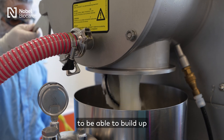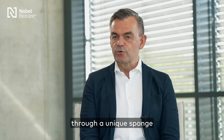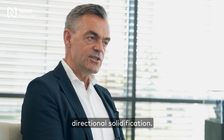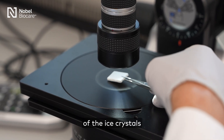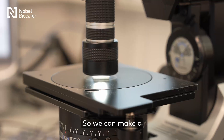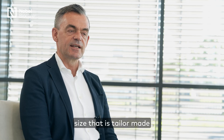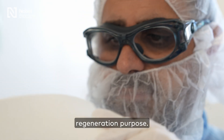For Mucogaine, we want to be able to build up tissue, so we need a thicker product. We make it through a unique sponge manufacturing process based on so-called directional solidification. Through this technique, we can actually control the direction of the ice crystals as well as the size of the ice crystals. So we can make a predictable, reproducible sponge with pore direction as well as a pore size that is tailor-made for this specific tissue regeneration purpose.